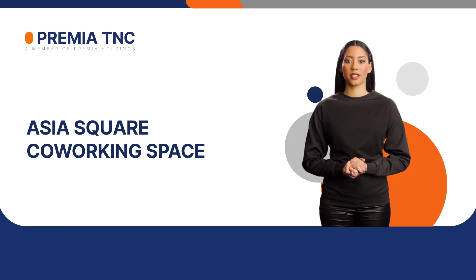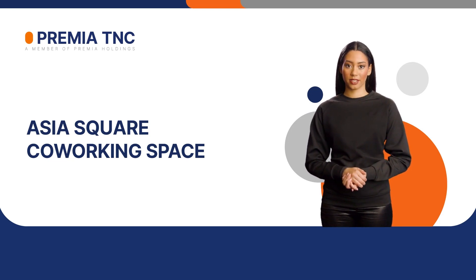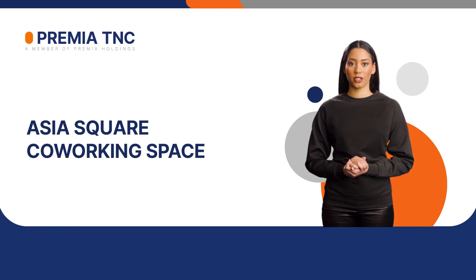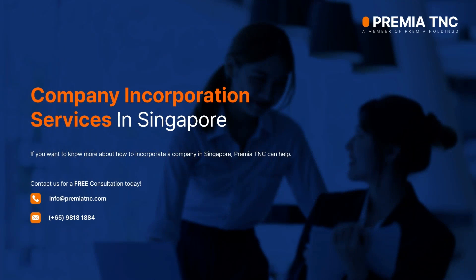Welcome to PREMIER TNC's YouTube channel. In this video, we would like to talk about the topic of Asia Square co-working space. Company incorporation services in Singapore. If you want to know more about how to incorporate a company in Singapore, PREMIER TNC can help. Contact us for a free consultation today.